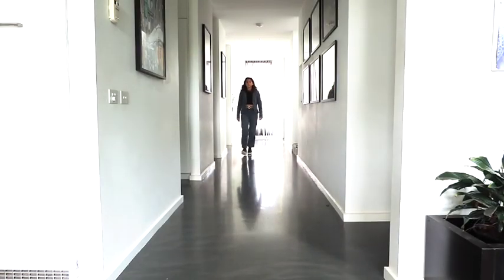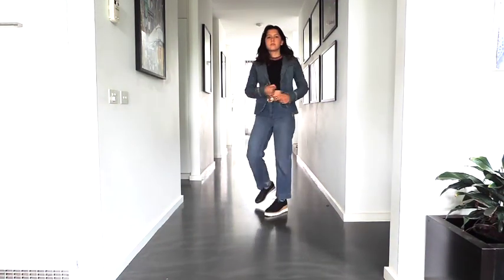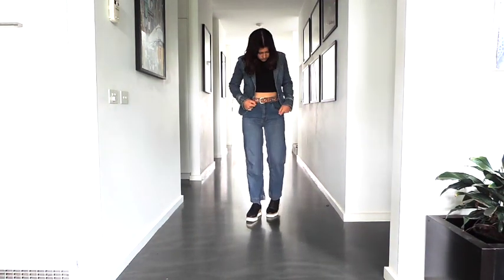This is a double denim outfit. The jacket is cut like a suit jacket — it feels like an interview outfit except in denim. The belt was $2 and it really picked up on the tan colour of the shoes.